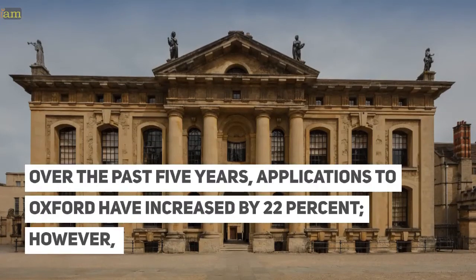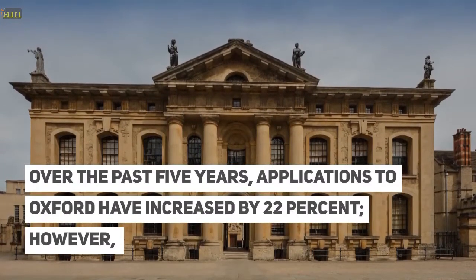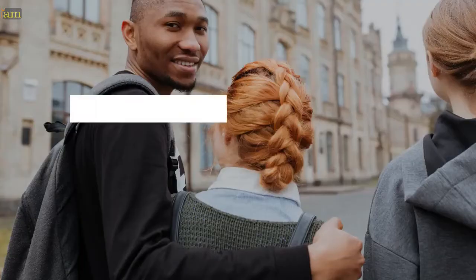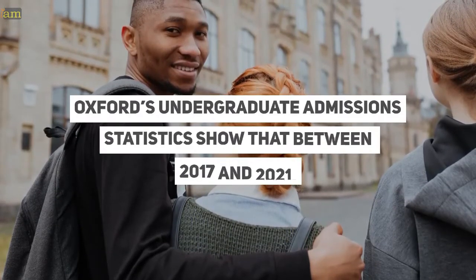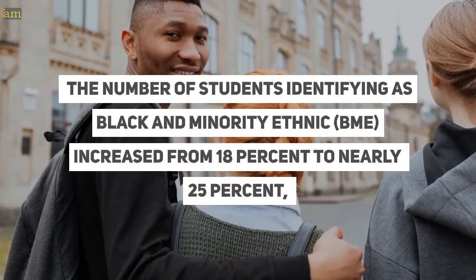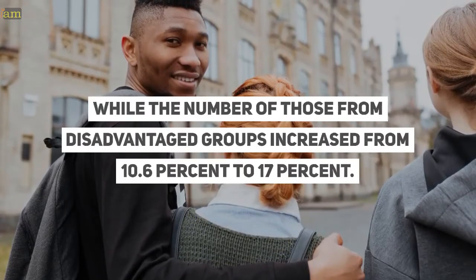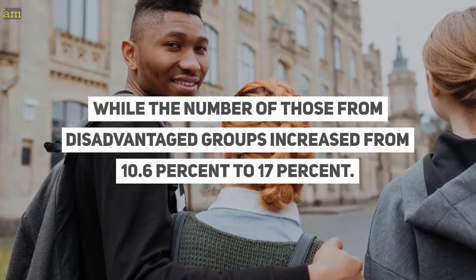Over the past five years, applications to Oxford have increased by 22%. However, some groups remain underrepresented in the university's community. Oxford's undergraduate admissions statistics show that between 2017 and 2021, the number of students identifying as black and minority ethnic increased from 18% to nearly 25%, while the number of those from disadvantaged groups increased from 10.6% to 17%.